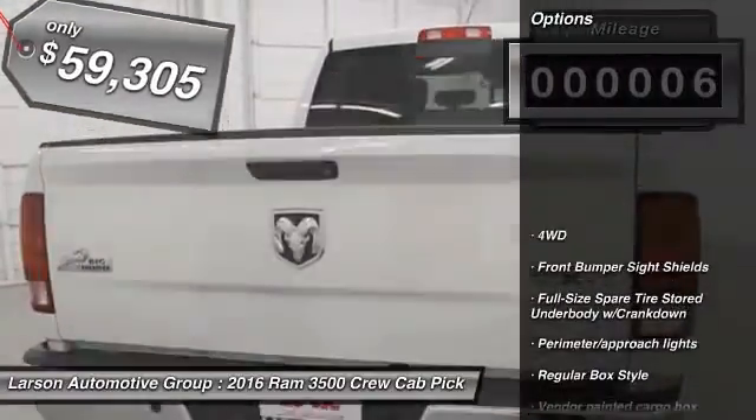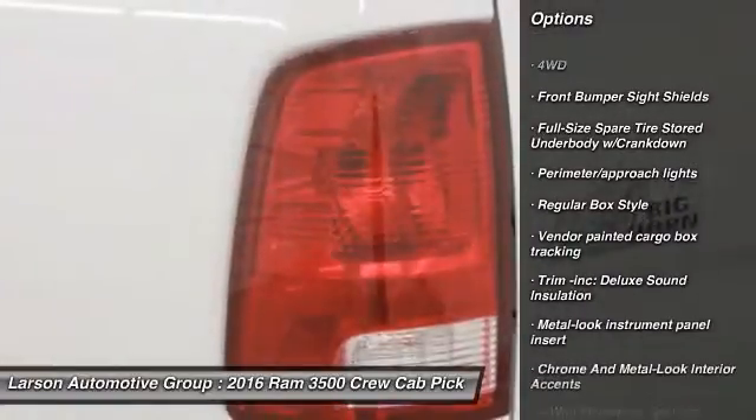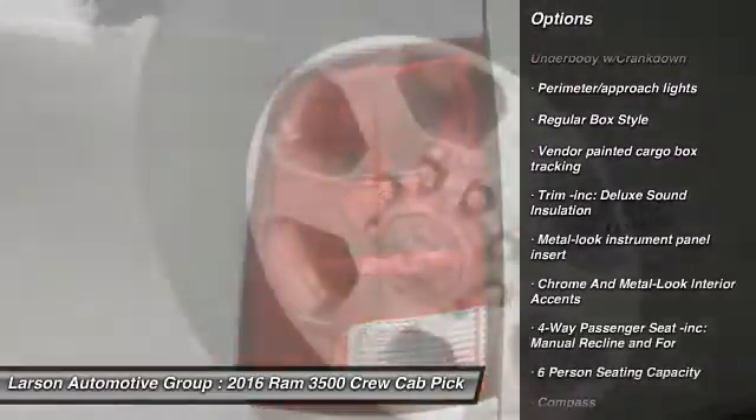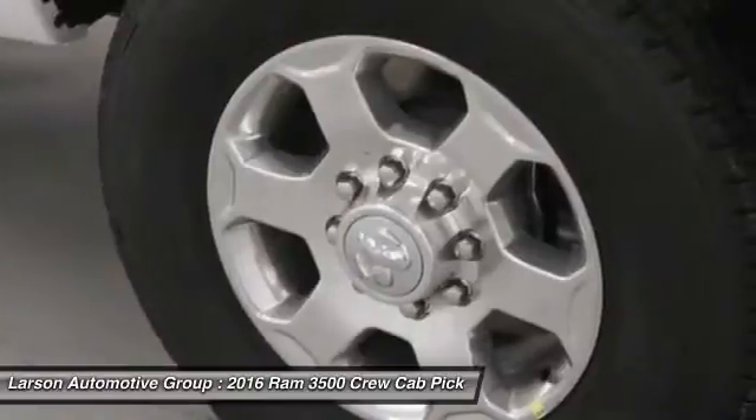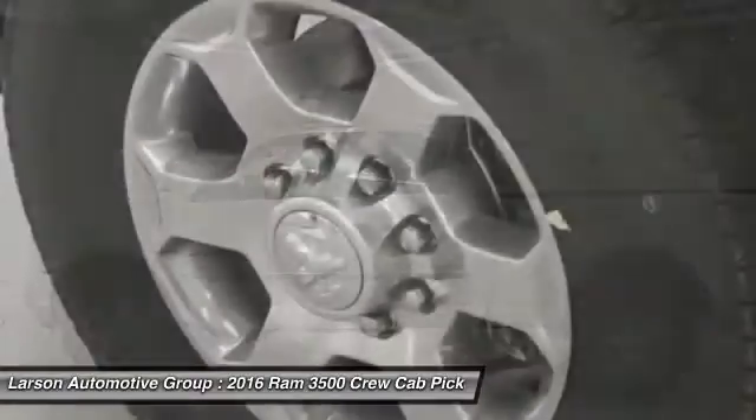Here are some of this vehicle's great options: keyless entry, trip computer, compass, clock, tachometer, day/night rear view mirror, cargo area light, outside temperature gauge, tilt steering wheel, and power sliding rear window.